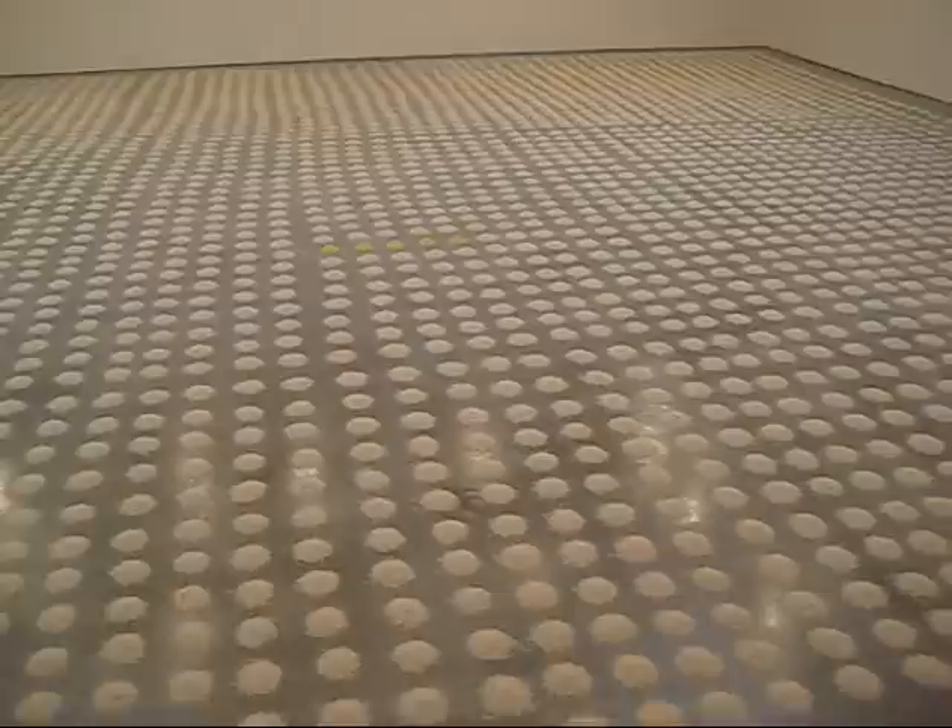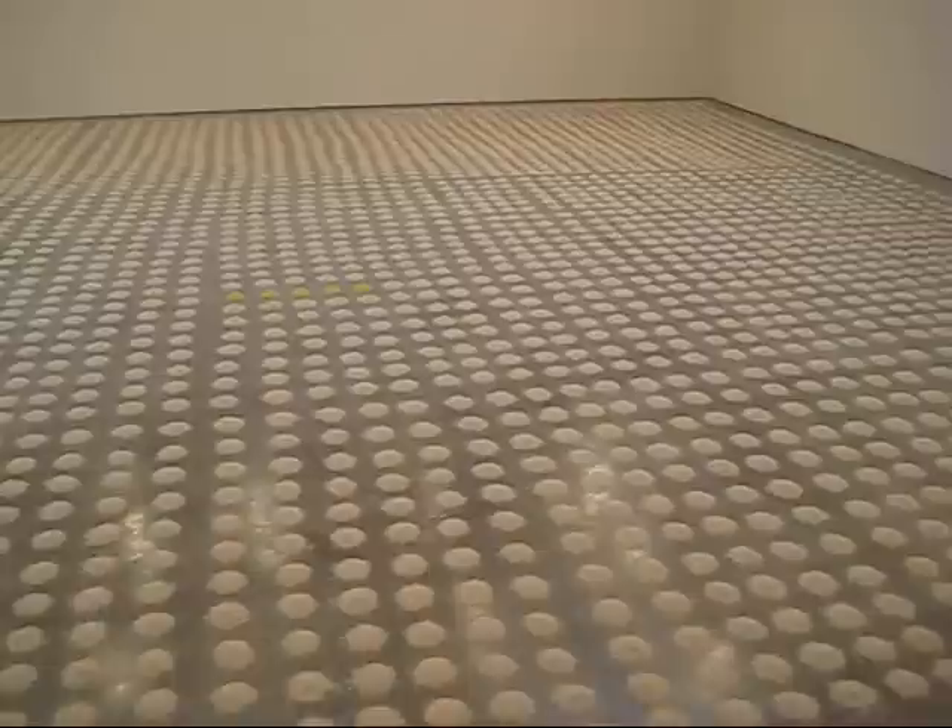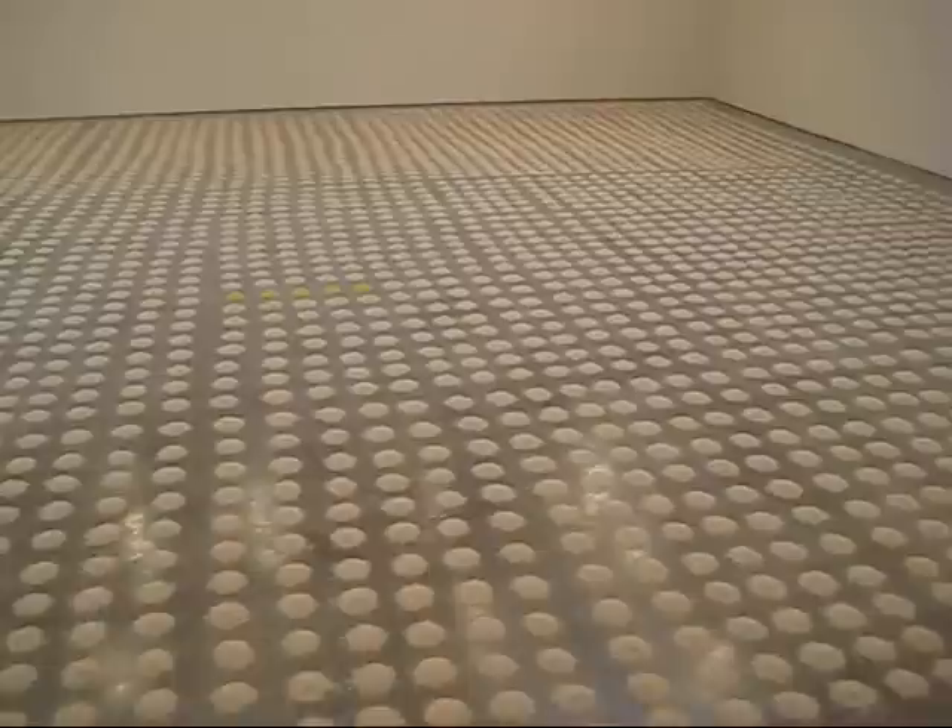We're reporting from the Sean Kelly Gallery on West 29th Street. This piece is by Wolfgang Laib, and it's titled Without Place, Without Time, Without Body, 2007.